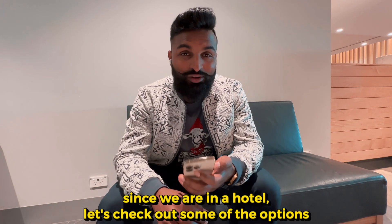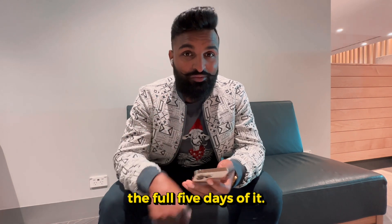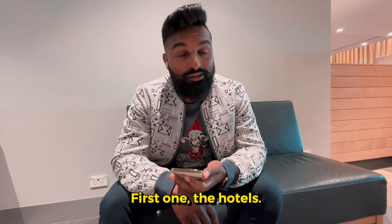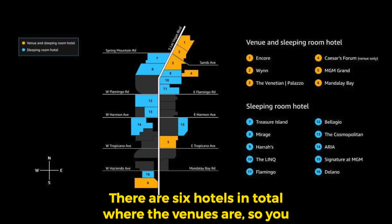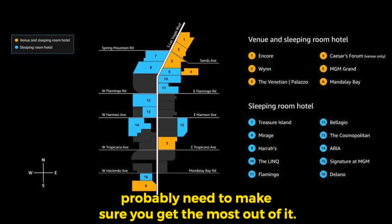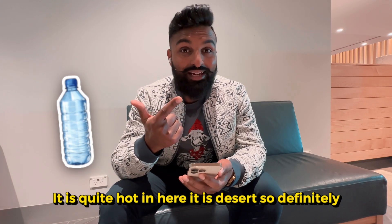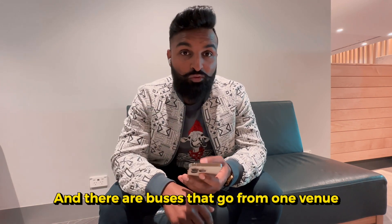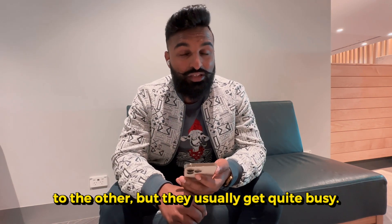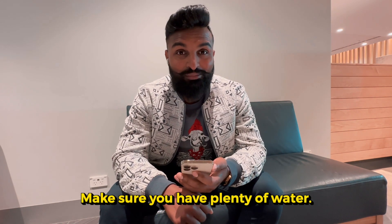Talking about hotels, you should get to the hotel. Since we are in a hotel, let's check out some options to help you survive all five days of AWS re:Invent. If you have a hotel booked, try to book all your sessions in one hotel. There are six hotels in total, so make sure you get the most out of it. That's why comfy shoes, water — it is quite hot, it's desert hot — so you definitely need water. There are buses that go from one venue to the other, but they usually get quite busy and the hotels are not walking distance. Unless you're out for a long walk, make sure you have plenty of water.